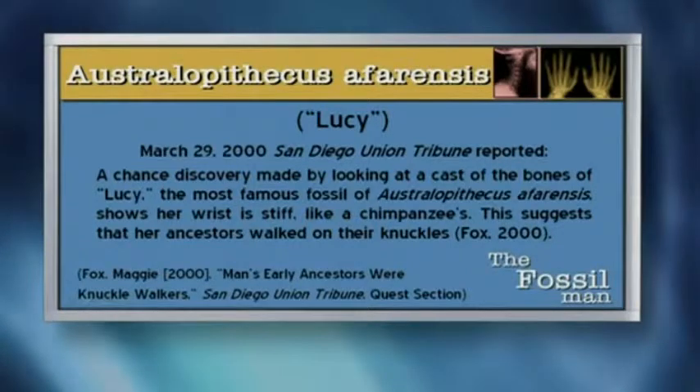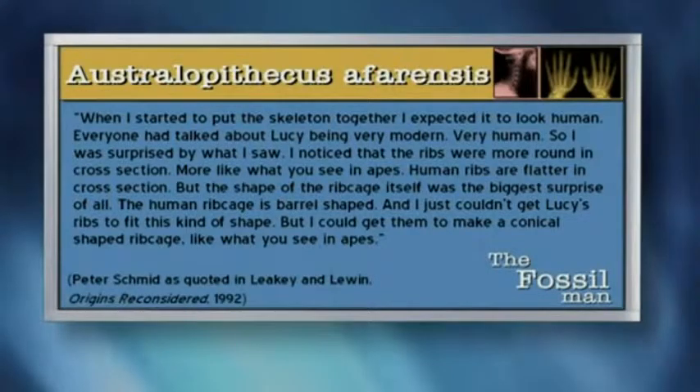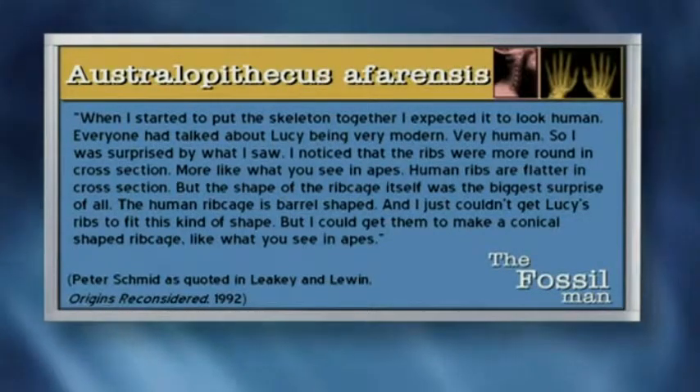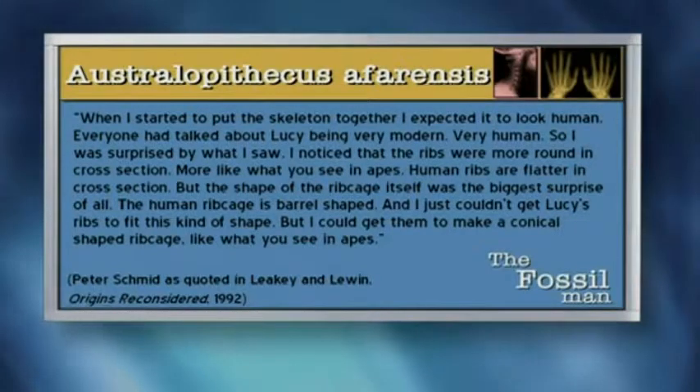She said, a chance discovery made by looking at a cast of the bones of Lucy, the most famous fossil of Australopithecus afarensis, shows that her wrist is stiff like a chimpanzee's. This suggests that her ancestors walked on their knuckles. When they first presented Lucy, they said she has a barrel-shaped rib cage and she's on her way to becoming human. But I want you to read one of the comments made by Peter Schmidt after they shipped him a replica of Lucy. He said, when I started to put the skeleton together, I expected it to look human. Everyone had talked about Lucy being very modern, very human, so I was surprised by what I saw. I noticed that the ribs were more round in cross section, more like what you see in apes. Human ribs are flatter in cross section, but the shape of the rib cage itself was the biggest surprise of all. The human rib cage is barrel shaped, and I just couldn't get Lucy's ribs to fit this kind of shape. But I could get them to make a conical shaped rib cage like what you see in apes.